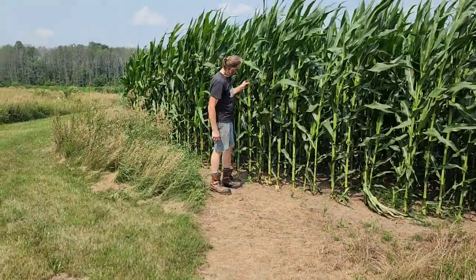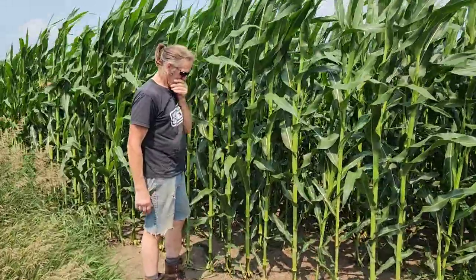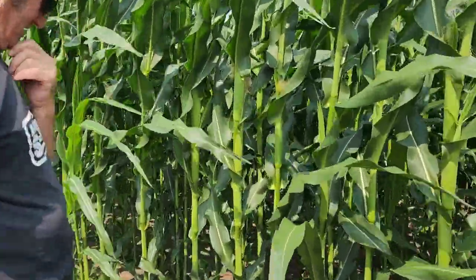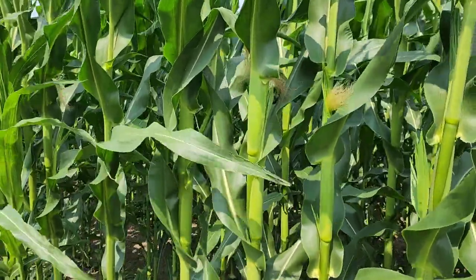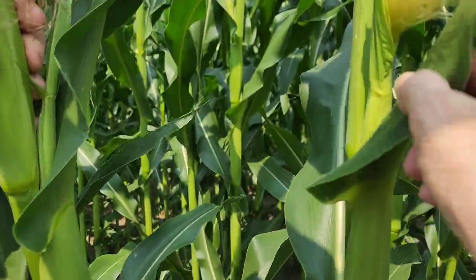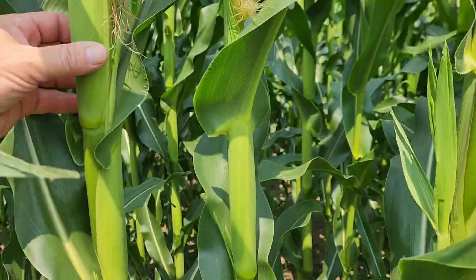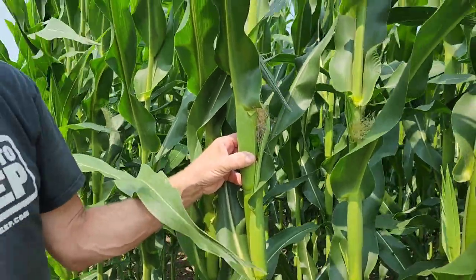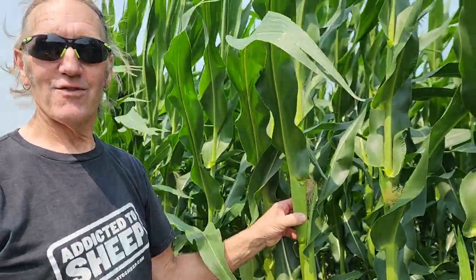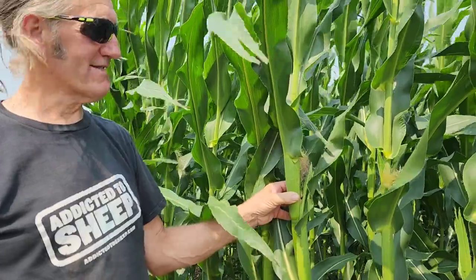It's ten days later and we're back at the corn field. Arnie is six foot two — look at that corn! They didn't spray this field. And look, we've got baby corns forming already. Cornfields have ears, so you have to watch what you say — don't be talking about the neighbors or Dave Elliott or Willow's Feeds right now.